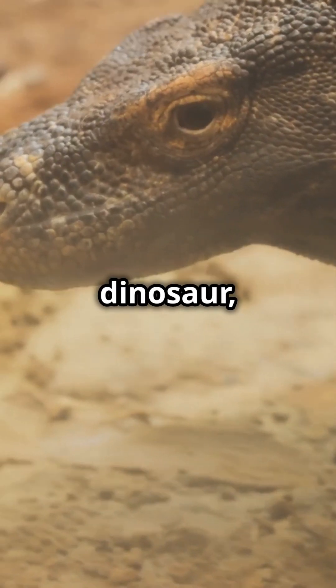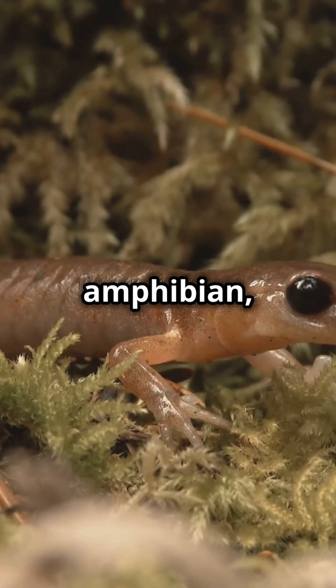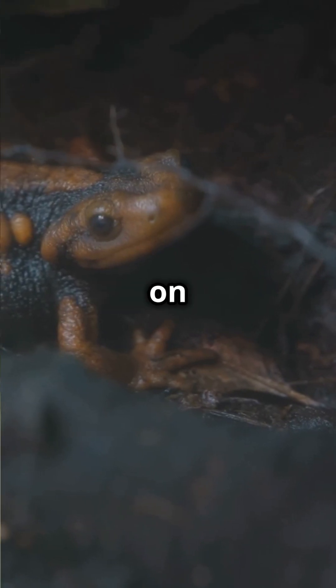If your pet lizard looks like a dinosaur, you're probably a salamander lover. Meet the Japanese giant salamander. This ancient amphibian, also known as Andrias japonicus, is one of the largest salamanders on Earth.